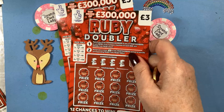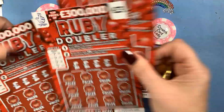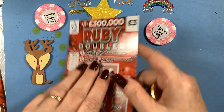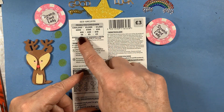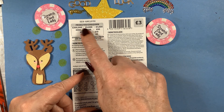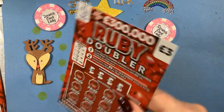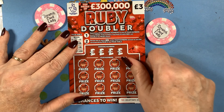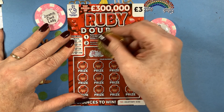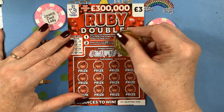These are all in number order, going from 32 down to 36. You've got a chance of winning three, five, six, ten, twenty, twenty-five, fifty, a hundred, two hundred, a thousand, five thousand, and three hundred thousand pounds. Come on, Ruby Doubler! Our numbers are red 30, red 11, seven black, two black, nineteen.